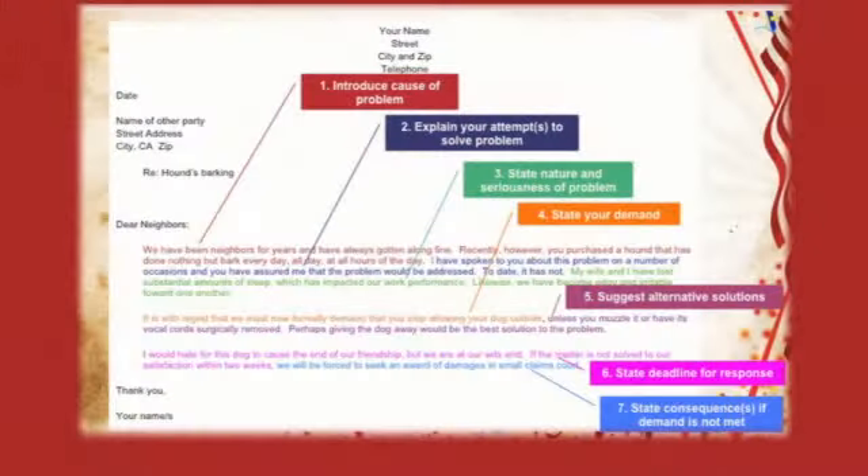What is a demand letter? Here is an example, and now I'm going to go over the seven different elements that make up a demand letter.